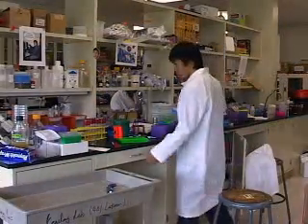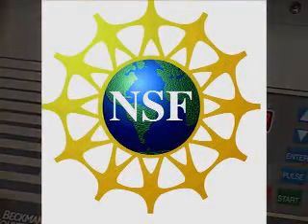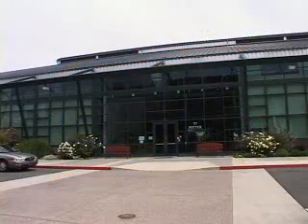Synthetic biologists are striving towards that goal, and their efforts recently received a boost in the form of a five-year, $16 million grant from the National Science Foundation to establish the Synthetic Biology Engineering Research Center, or SINBURC, at the University of California, Berkeley.